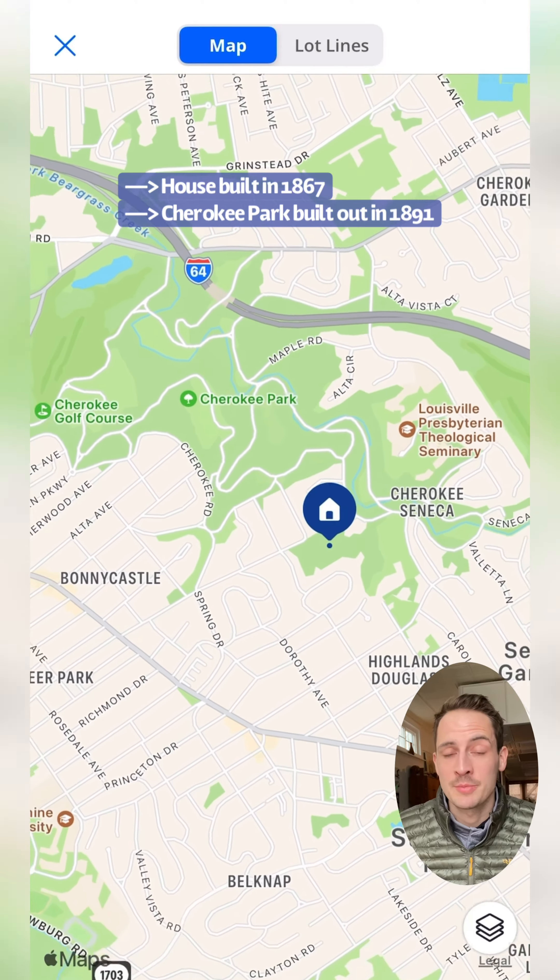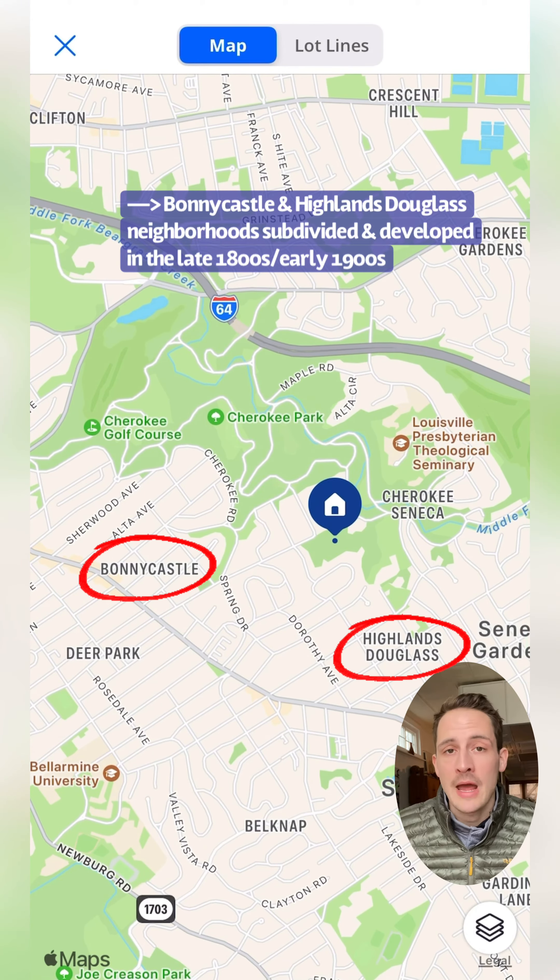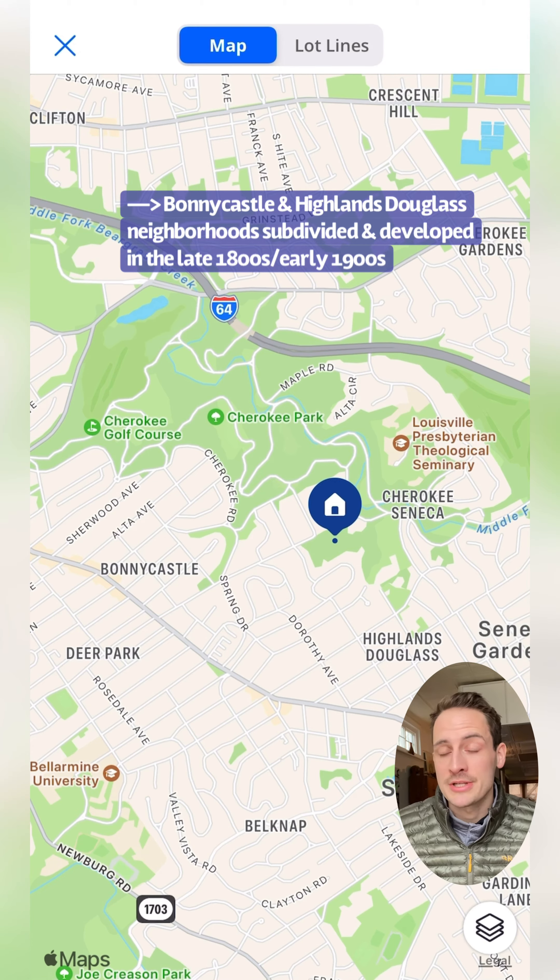So this was absolutely the first house that was built in this area, which is now made up of the Bonney Castle and Highlands Douglas neighborhoods. The Speed Family likely owned a large portion of this area before it was subdivided into a park system and residential neighborhoods.